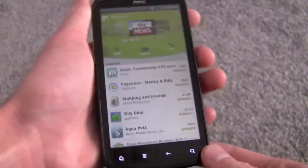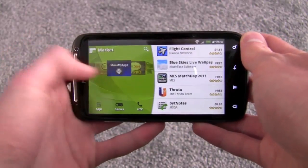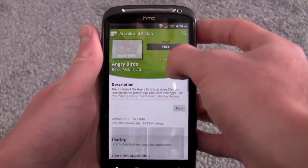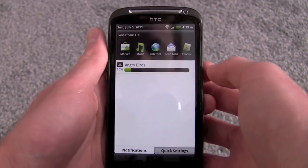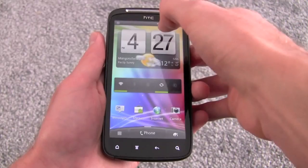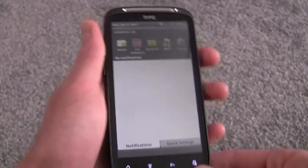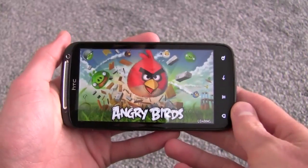We can also view the Market in landscape mode, which is nice — much like we did on the Flyer that we reviewed recently — and you can still scroll everything even in this mode. Let's just quickly download an application — Angry Birds. There we go, it will be downloaded, and you can see at the top here we get a download status bar. Now we've got a little tick in a shopping basket at the top, which tells us that Angry Birds is successfully downloaded and installed. Tapping that takes us straight to the app — it looks really nice on this large high-resolution screen.